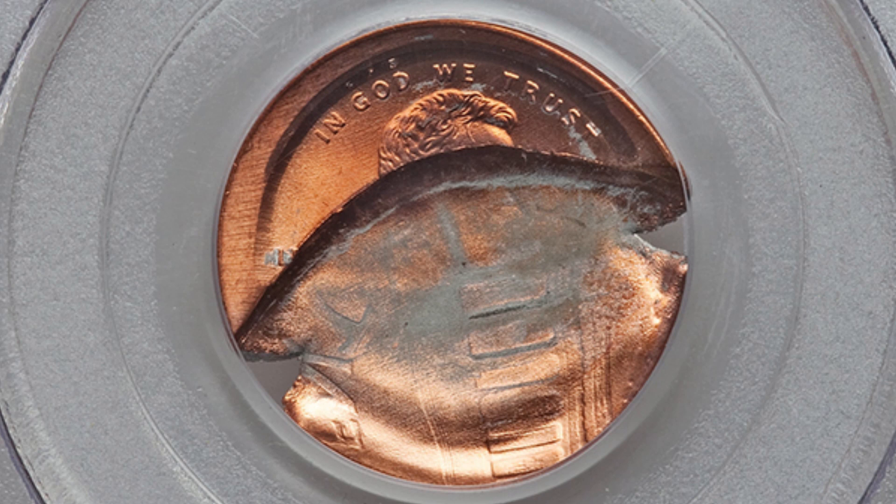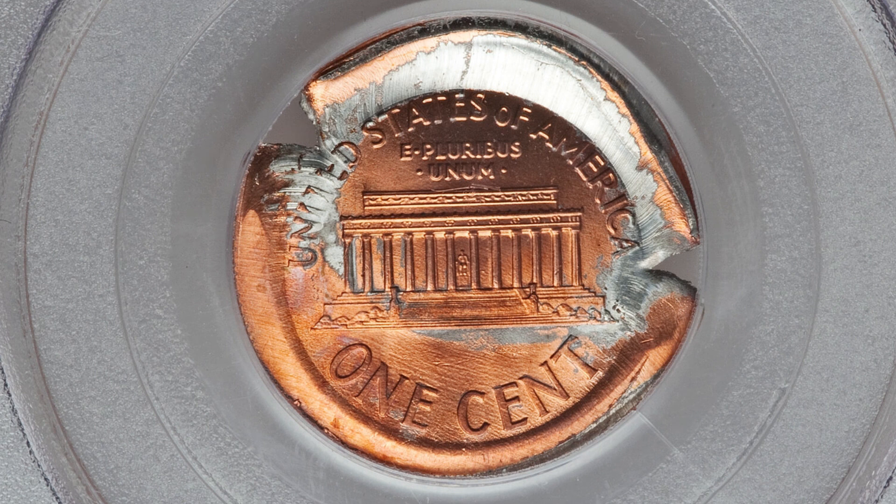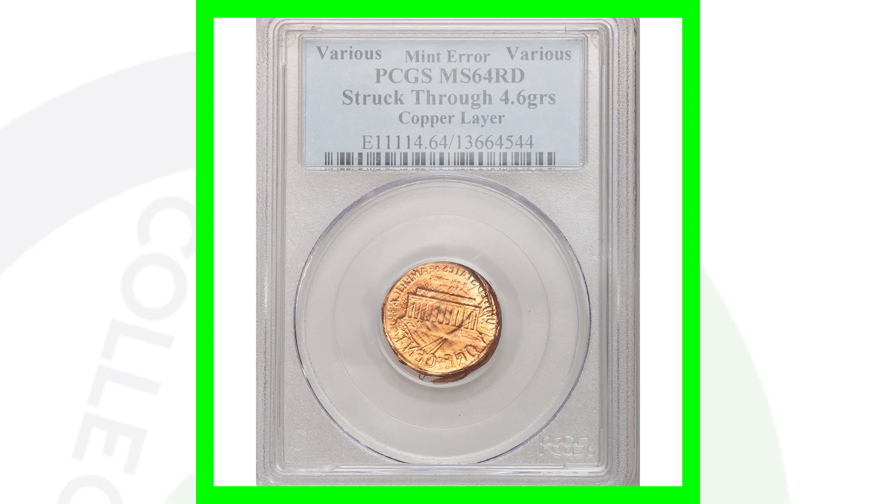Here is a no-date Lincoln cent that has a brockage error and a broad strike. This coin sold for around 70 US dollars in this condition, graded Mint State 66 Red by PCGS.